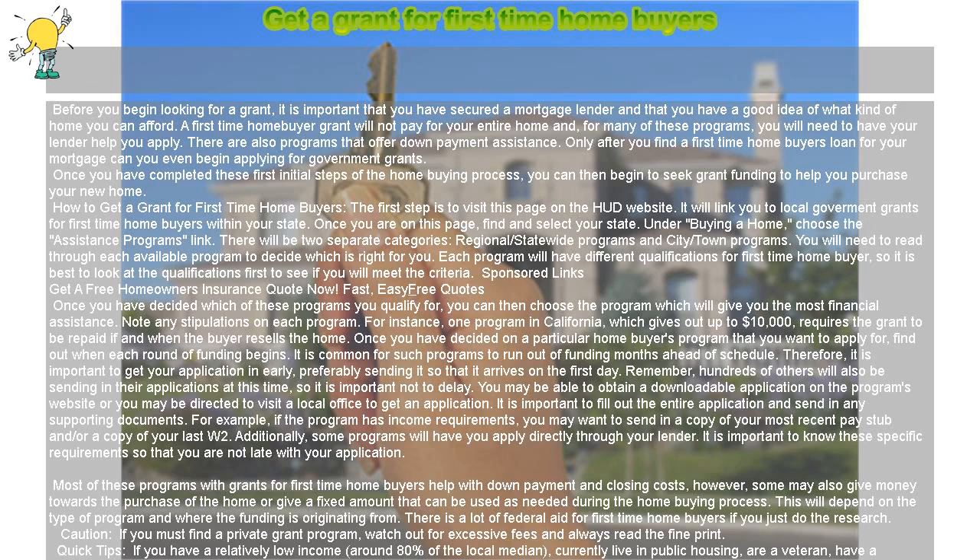There are also programs that offer down payment assistance. Only after you find a first-time homebuyer's loan for your mortgage can you even begin applying for government grants. Once you have completed these first initial steps of the homebuying process, you can then begin to seek grant funding to help you purchase your new home.